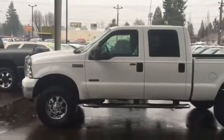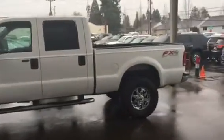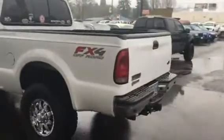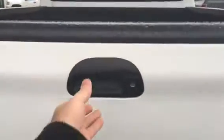Hi, Trish. Hi, Jeremy. I wanted to show you a walk-around video of this 2006 Ford F250 FX4 off-road turbo diesel. It's got a nice towing package. We took this one in on trade on Saturday.